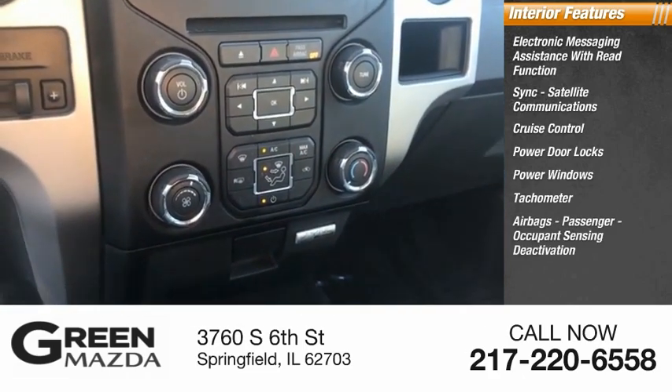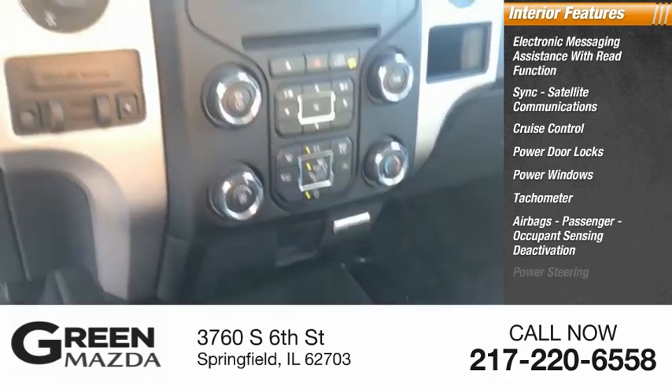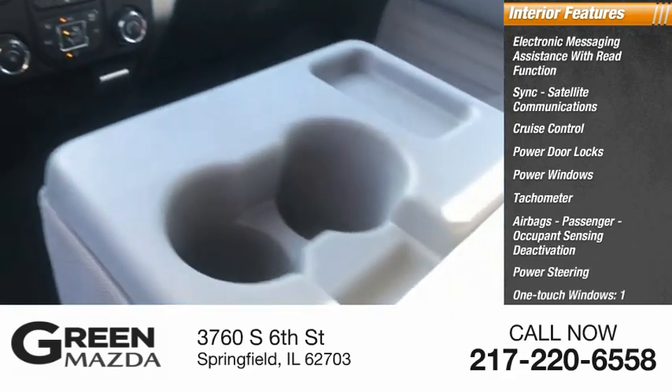Airbags, passenger occupant sensing deactivation, power steering, one-touch windows, and one overhead console.